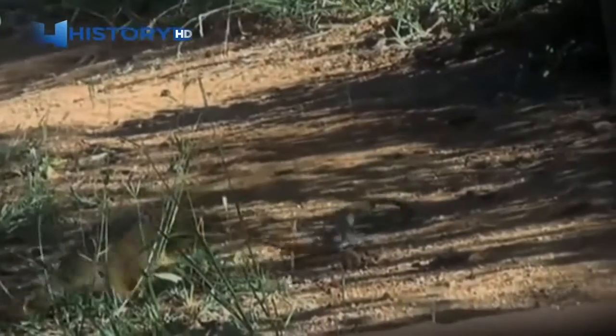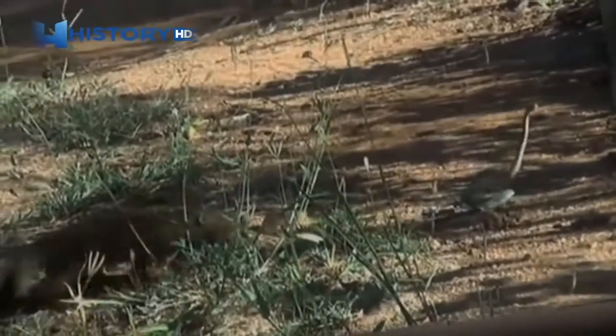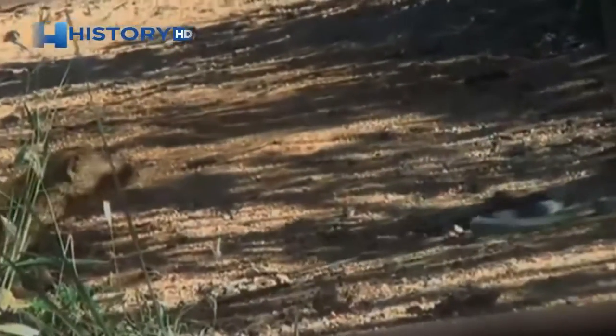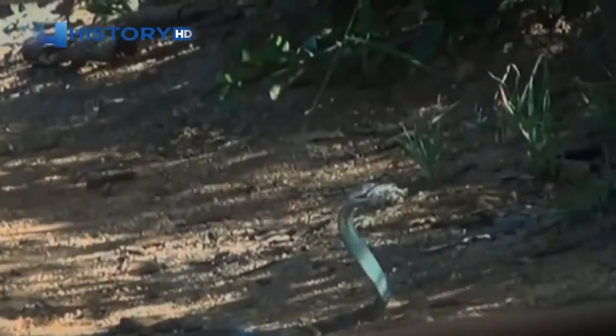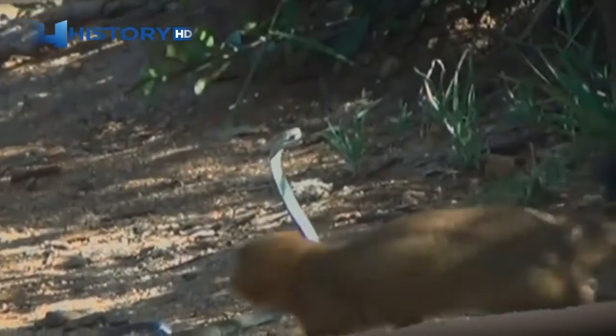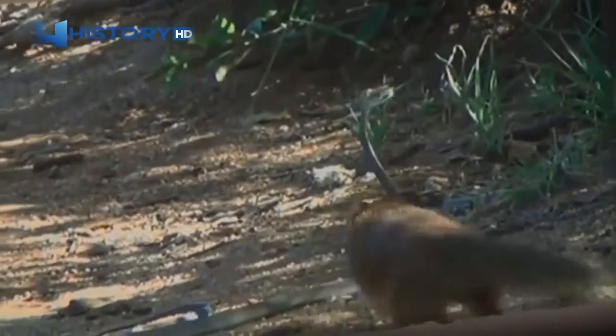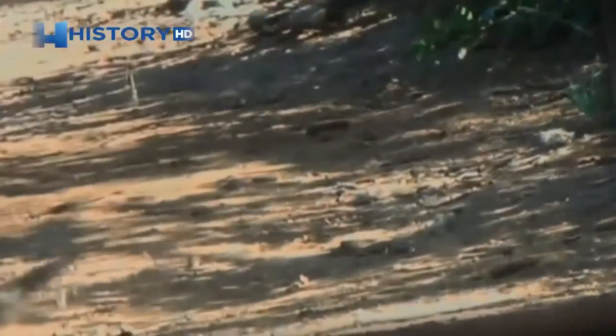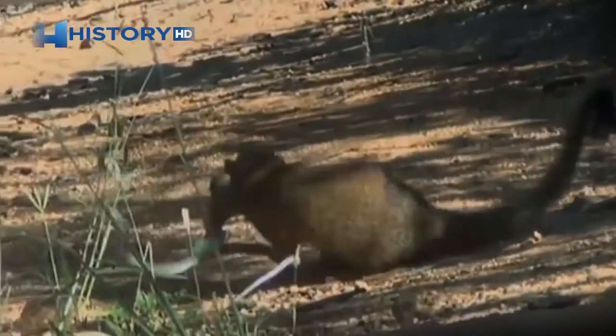One nick of the mamba's fangs and the mongoose is dead. A single drop of the black mamba's venom can kill a man within hours. I was very excited to see what was going on — to be quite honest, I was rooting for the mongoose. He keeps a very close eye on the mamba's head, avoids that fatal strike, and then dashes around and grabs it on the back, shaking it around and breaking its spot.